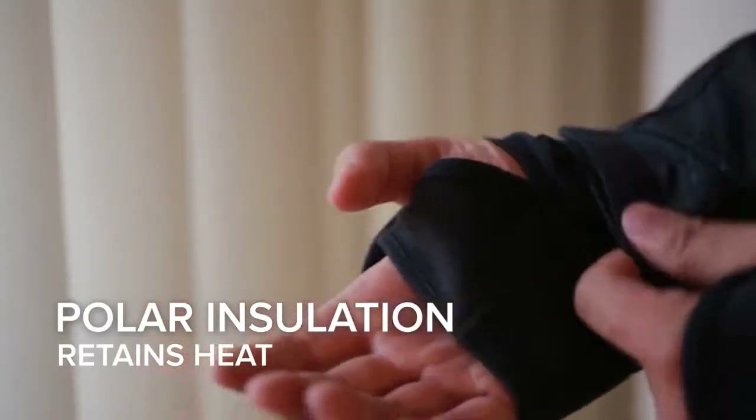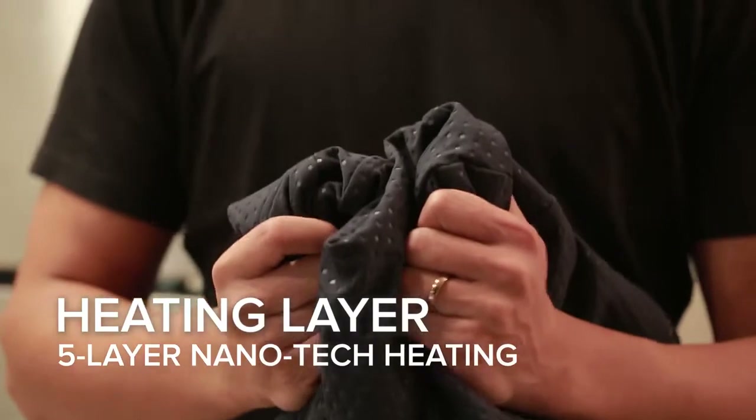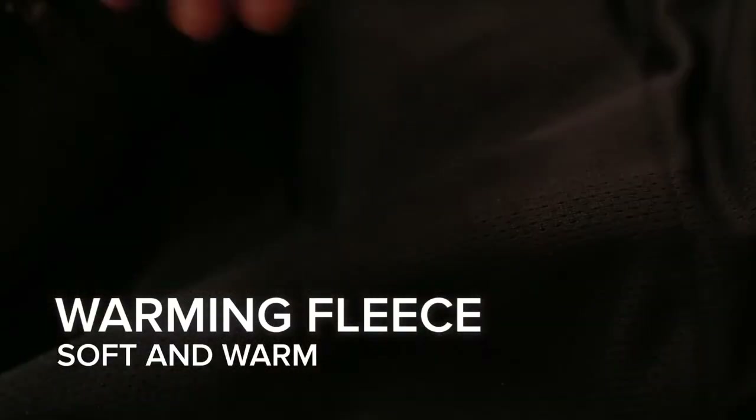Our polar insulation ensures no heat is lost and keeps the jacket warm. Our heating layer contains our Nanotech heating element as well as four additional layers of insulation, and our warming fleece layer ensures our jacket is soft to the touch and gentle on the skin.